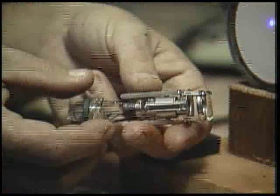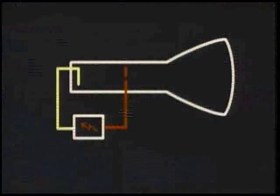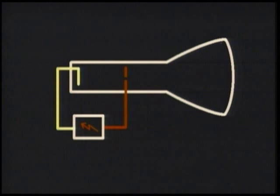An electron gun. In order to keep the universe balanced, electrons like to go from where there are too many of them to where there aren't enough. A power supply connected to the gun supplies electrons to a heated metal plate at the back — it's called a cathode. The same power supply steals electrons from another metal plate at the front, called the anode.